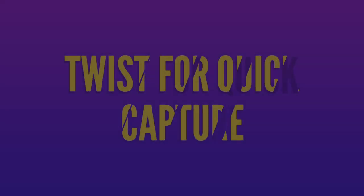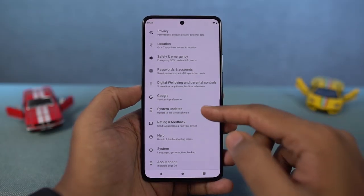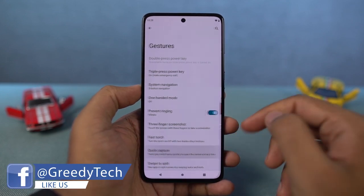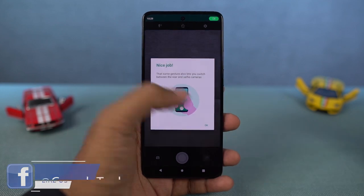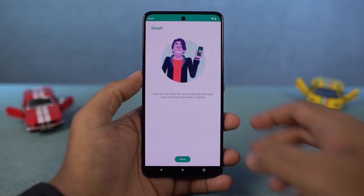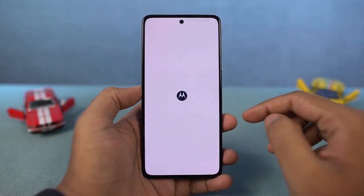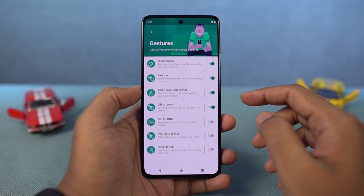First, we have Quick Capture. Once you enable this feature, you can just do a twist gesture on your phone to open the camera application. No matter what you're doing, just twist your phone to open it. Once the camera is open, you can do another twist gesture to quickly switch between the front and rear cameras. Next, we have Fast Torch. Once you enable this feature, you can just do a chopping gesture twice with your phone to turn on the flash, and do it again to turn it off.